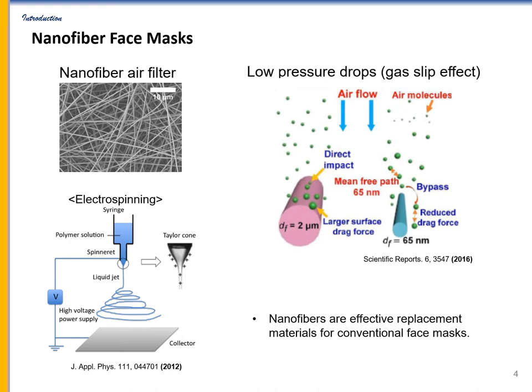As a fiber diameter decreases to the mean free path of air under ambient conditions, the airflow around the nanofiber lies in the transition flow regime where the gas velocity at the surface of the nanofiber becomes non-zero. This gas slip effect leads to a substantial decrease in the drag force and consequently to a decrease in pressure drop.